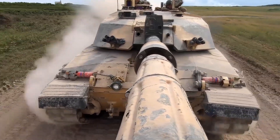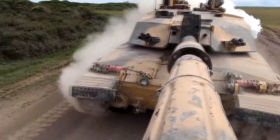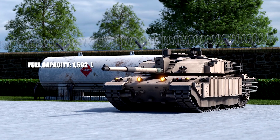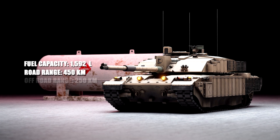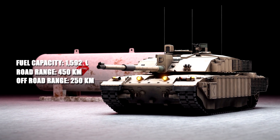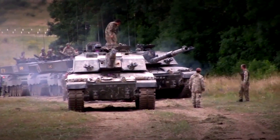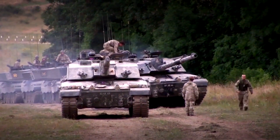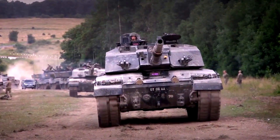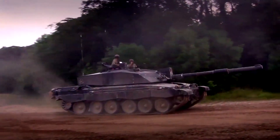The maximum speed by road is 59 kilometers per hour and 40 kilometers per hour cross-country. Thanks to a fuel capacity of 1,592 liters, its maximum operational range is 450 kilometers by road and 250 kilometers cross-country on internal fuel only. It could also receive rear external fuel drums for a 550-kilometer range. This tank weighs in at 62,200 kilograms and, despite the increase in weight over its predecessor, it has similar cross-country performance.